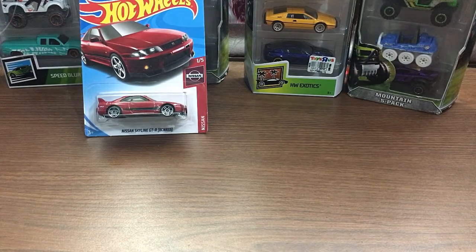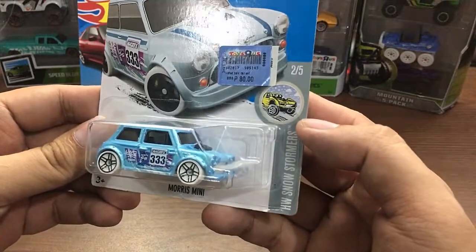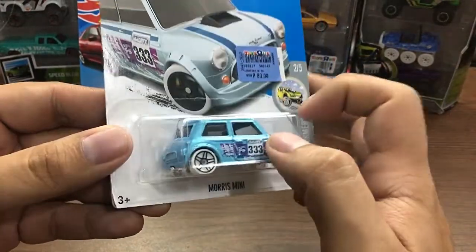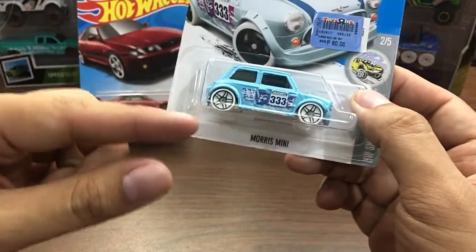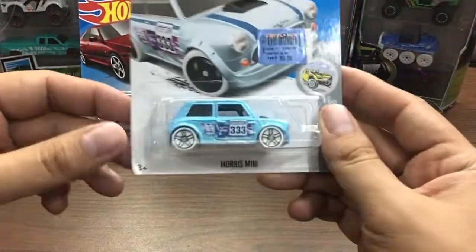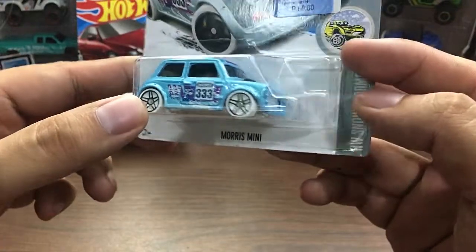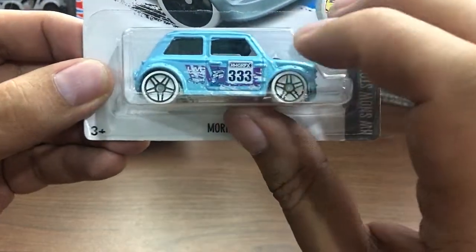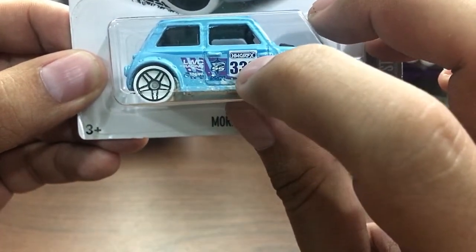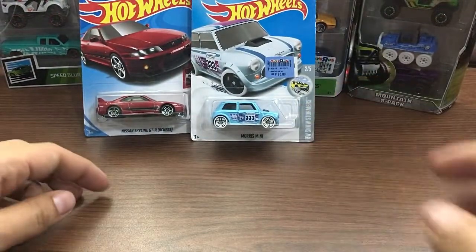Next one here from the Snowstormer series — got another one just recently and I'm showing you guys what this Morris Mini looks like. White, white tires, same rim design as the skyline — not quite sure what they call this rim style, but it is a five-spoke rim. No details front and back. Temples here at the roof and at the side, it says Hot Wheels graphics — I think triple three. Pretty good looking Morris Mini.